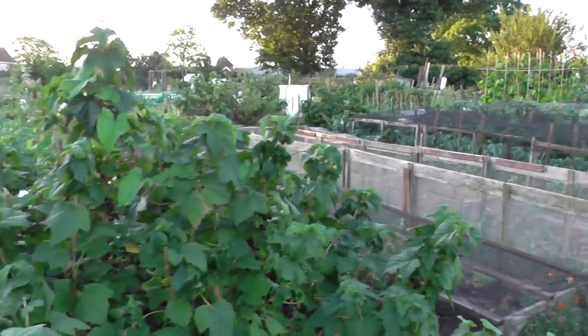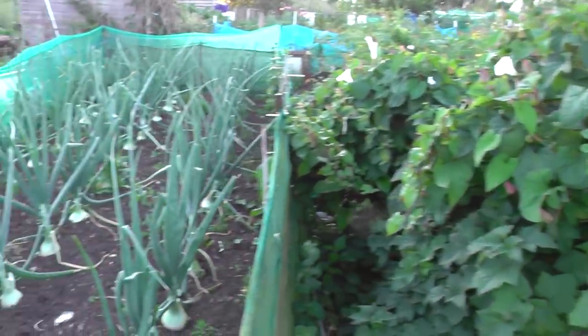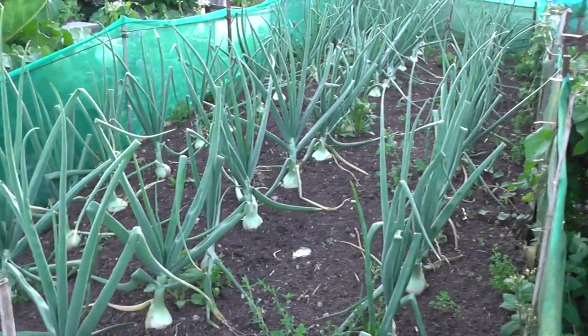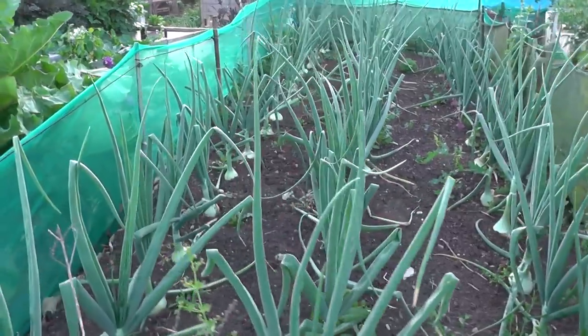The guy on this plot is renowned for growing some decent onions, and as usual he's come up with the goods. All of these are grown from seed, and I think these ones are Robinson's Mama.